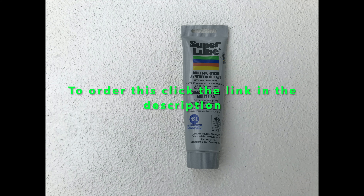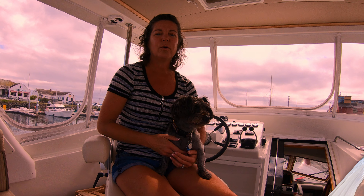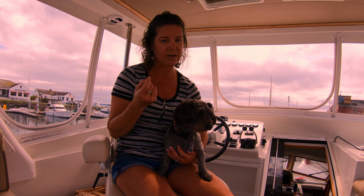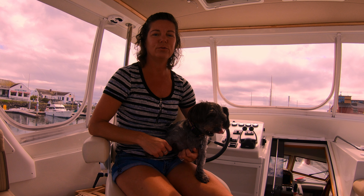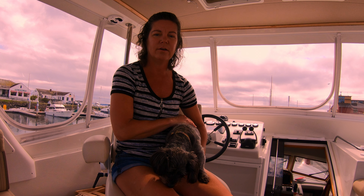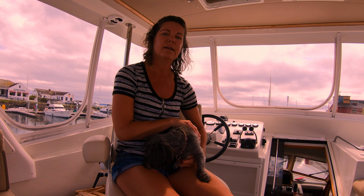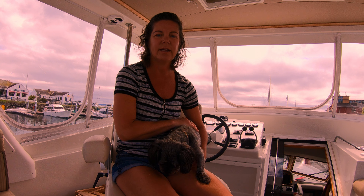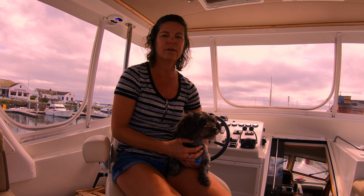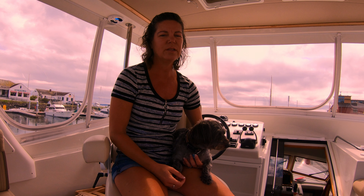We're about ready to leave Port Townsend. We just spent one night here and we're going to head over to Roche Harbor for the Fourth of July. Our friends from the marina here are going with us and we're trying to figure out the best path and route to get over to Roche, because the weather is pretty windy out there.